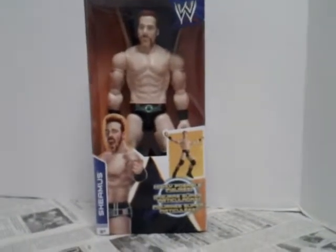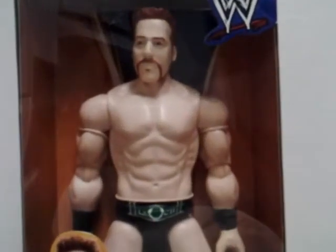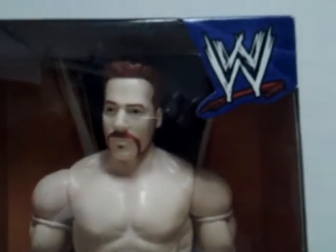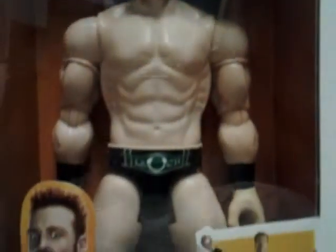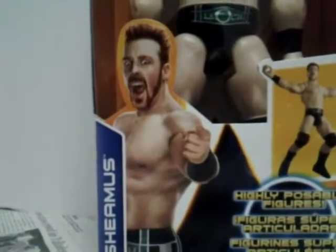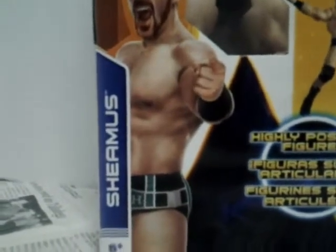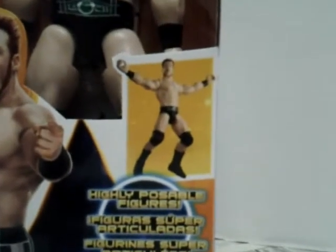Now we can take a closer look at the figure on this box. You can see it is a very good resemblance of Sheamus's look — you can tell it looks exactly like him. On the top right hand corner of the box is the WWE logo, and on the bottom of the box is a picture of Sheamus — actually a better picture of him — and his name, Sheamus, and it is for ages 6 to 9.